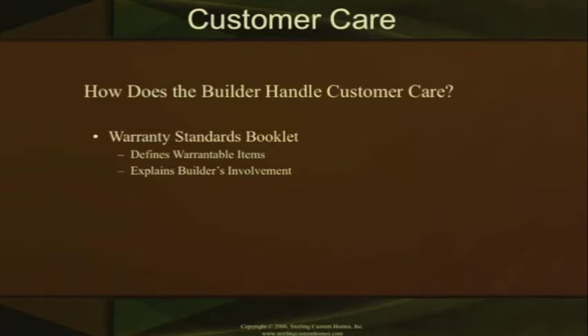There are also third-party warranty corporations out there, such as a 2-10 warranty corporation, that a builder can be a part of. Builders can buy extended-type warranties, much like the auto business, where you buy into a warranty from year two through year ten. The builder pays basically for insurance in case something goes wrong with that house — paying that company to insure the house.